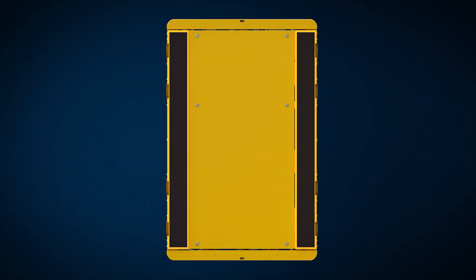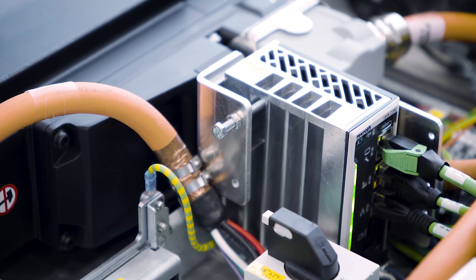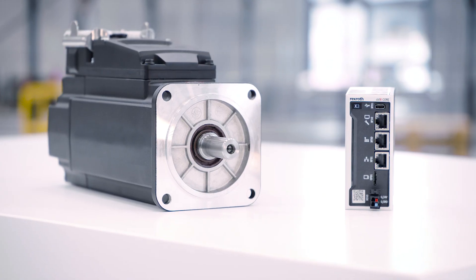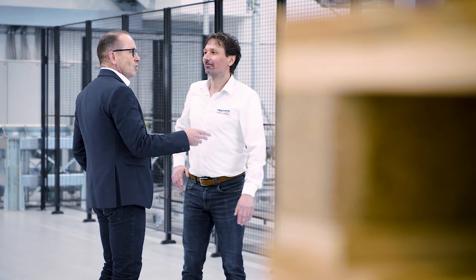But how is the Dambach Compact Shuttle controlled? The space-saving, high-performance control system Control-X Core, from the Control-X Automation portfolio, ensures that the Shuttle can play to its strengths. Our decision to use Control-X Automation was based on the compactness and the performance of the new system. The key advantage for us was to get more space inside the new Shuttle system, which we can use for additional power caps.